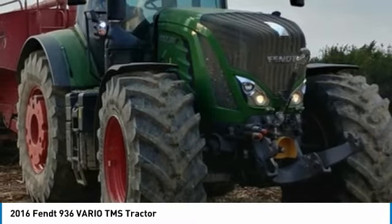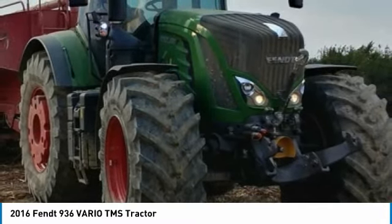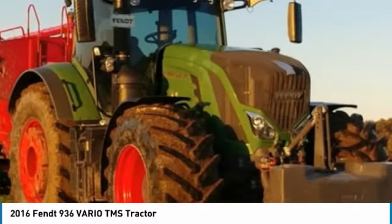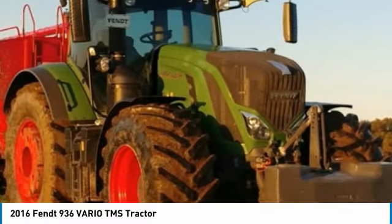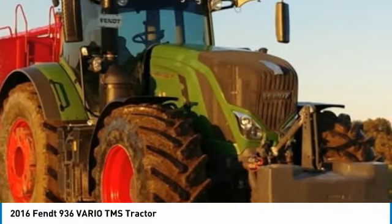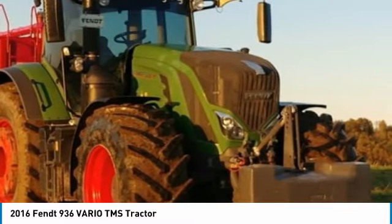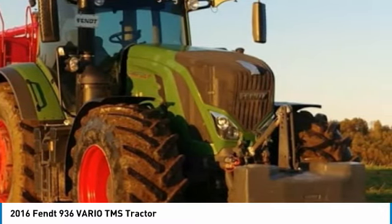This 2016 Fendt 936 Vario TMS Tractor is ready to get to work for you. It is field-ready and eager to help you start generating revenue right away. If you are someone who appreciates quality equipment at a fraction of the cost, then you owe it to yourself to check out this 2016 Fendt 936 Vario TMS Tractor.